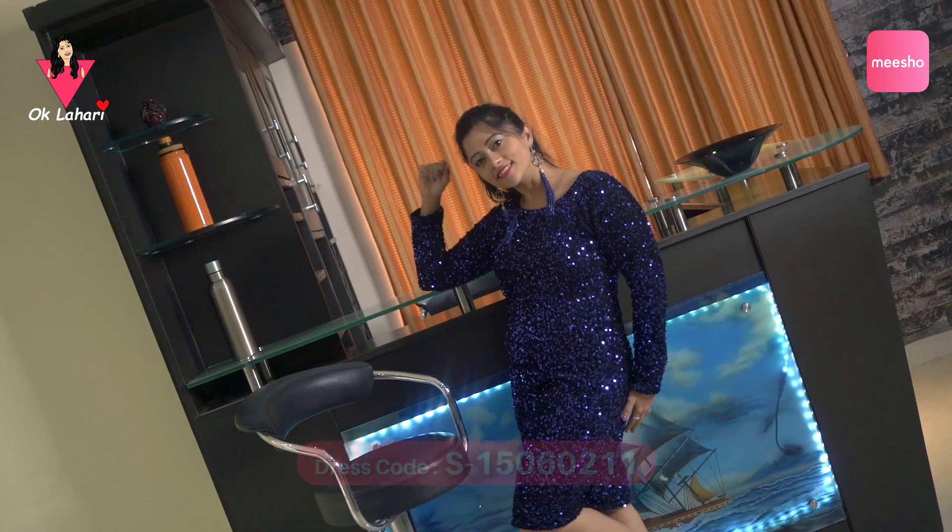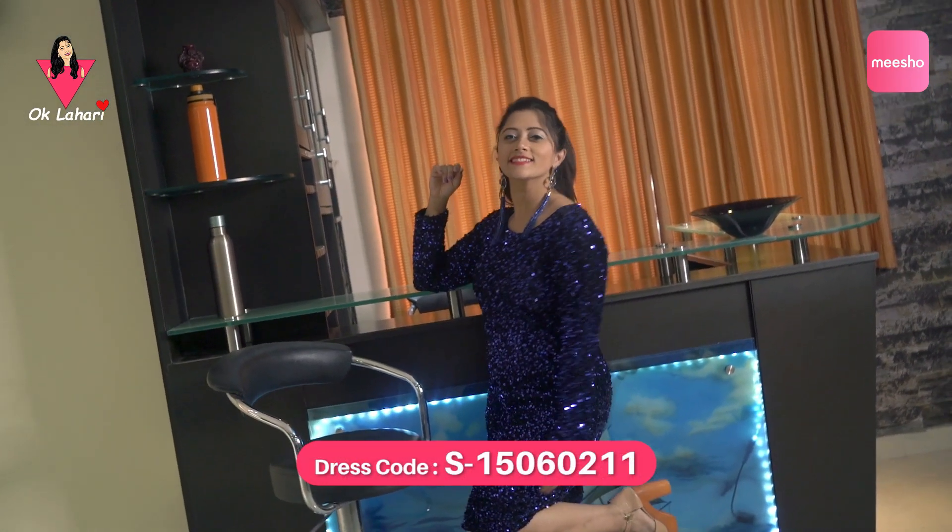This is a nice fancy sequined dress for night parties — it really shines. I have a lot of special clothes for night parties, and multiple colors are available.